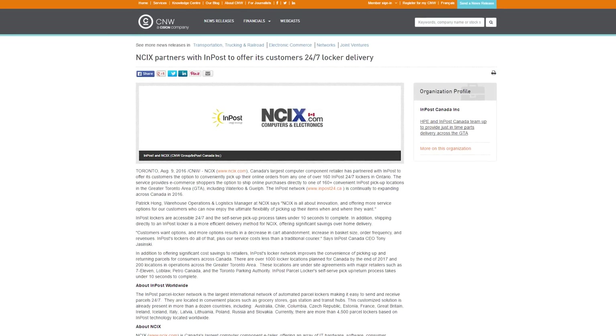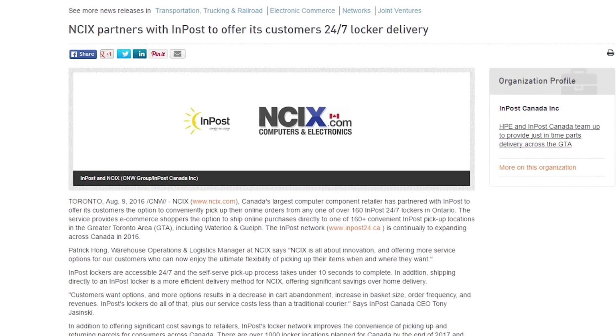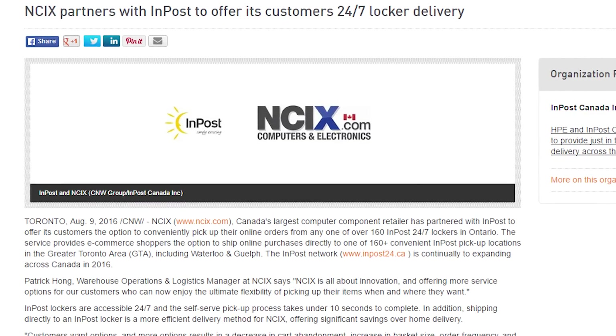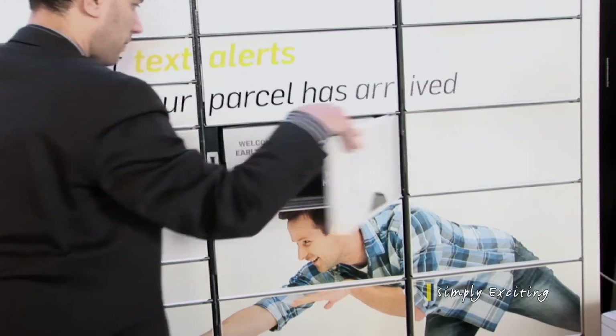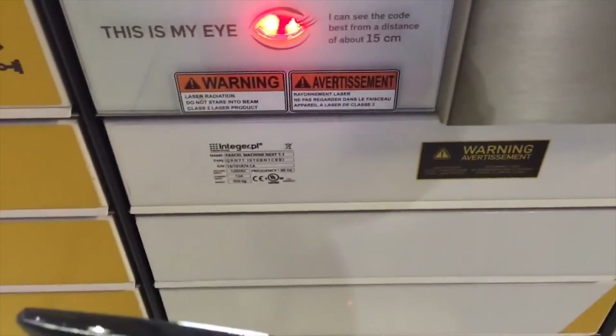No more waiting at home for the courier to show up from 8am to 6pm. No more having to wait in line at your local post office to pick up the order. If the InPost shipping option pops up in your shopping cart when you make an order at NCIX, you qualify to use the service. If you qualify for free shipping, the InPost service is also free. Once the order is complete, you will receive text alerts or emails and be able to track your parcel. Once the parcel arrives at your selected InPost location, you can simply enter in the PIN given to you via text or email and the locker will open up for you — so make sure you input your email and/or cell phone number correctly.